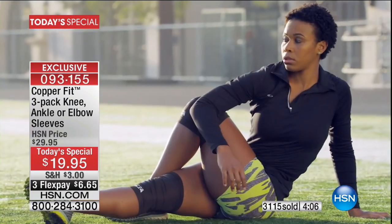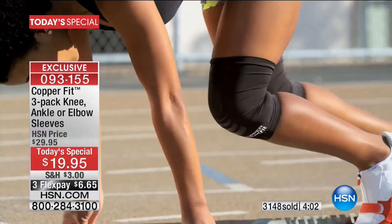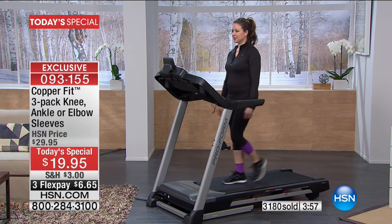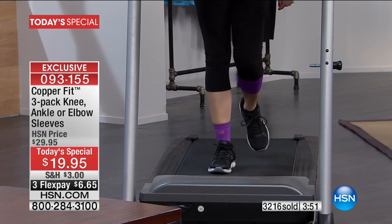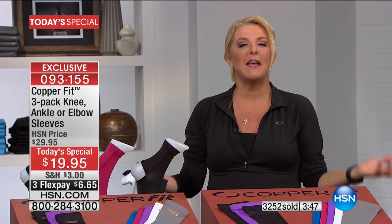Update: of 3,100 sold, 2,003 packs are just the knee alone — so if you're thinking about ordering, the knee is flying. Do you get up out of the chair and notice you just couldn't do what you used to do? It's simple to try it — we make it so easy, and returning is a breeze. If you don't love it, send it back.